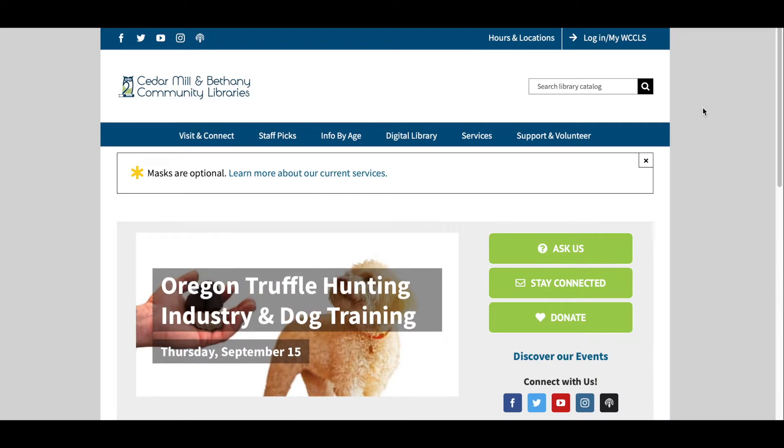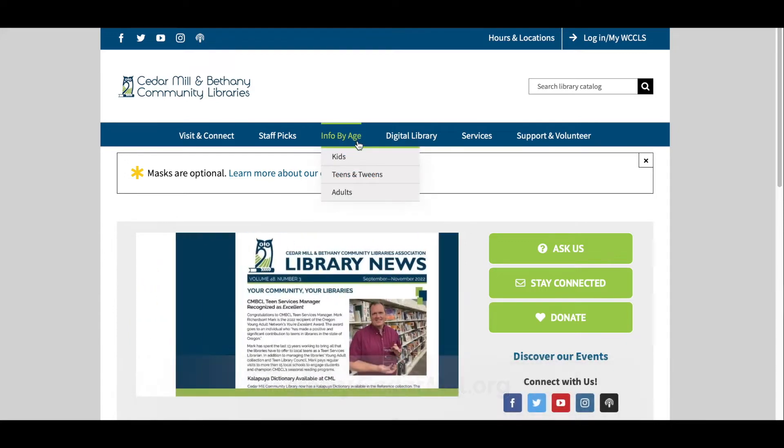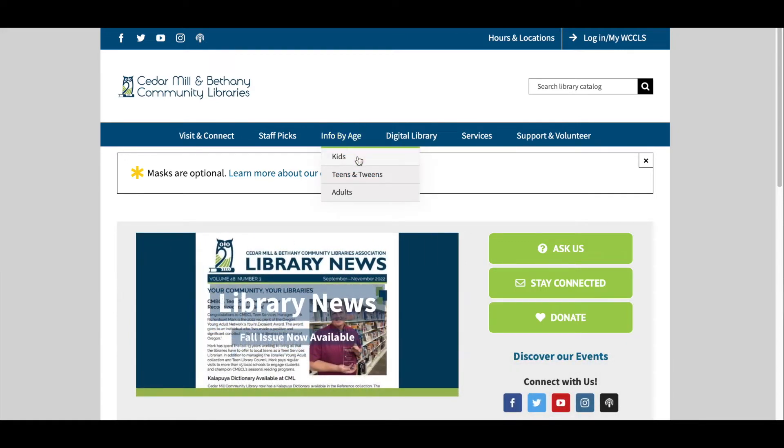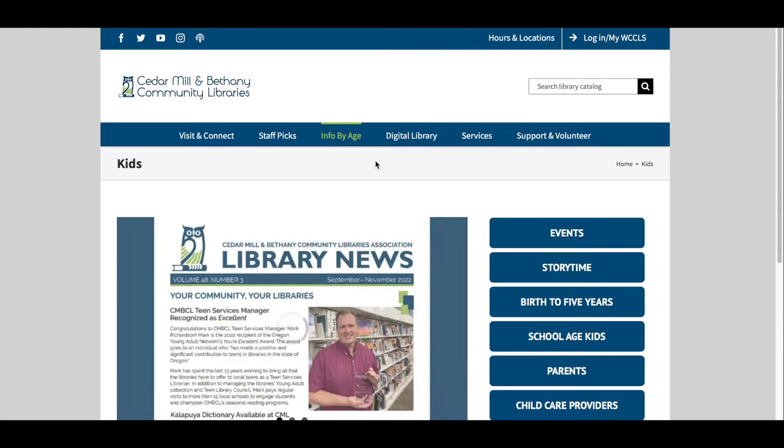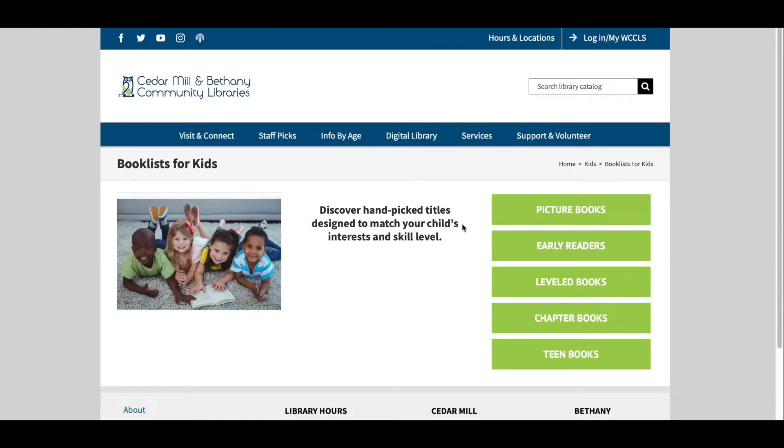The way you find our book lists is go to our website at library.cedarmill.org, click on Info by Age in the top banner, and then choose Kids from that drop-down menu. Once you're on the kids page, look for a big box that says kids book lists, and then you'll see several options and you'll choose leveled books.